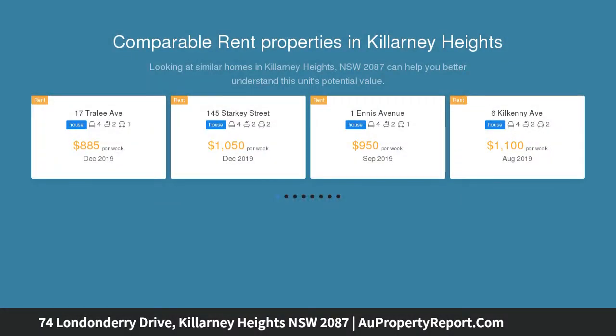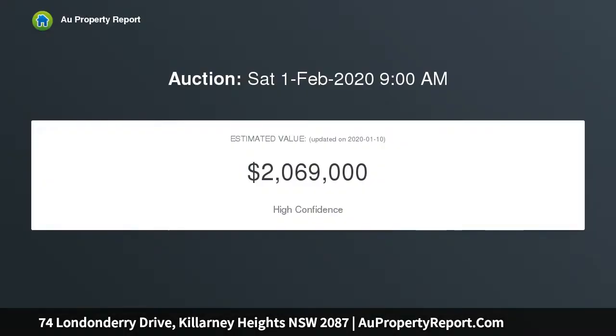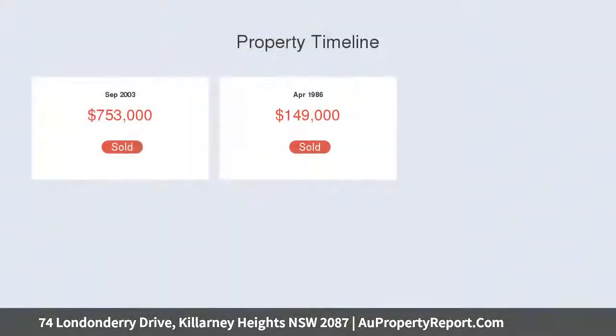The home impresses with split living zones and exceptional outdoor flow, peacefully positioned in a premier street close to schools, parks, and village shops. Light-filled living opens to the covered northeast balcony, while a separate family room connects to a courtyard with lush gardens.